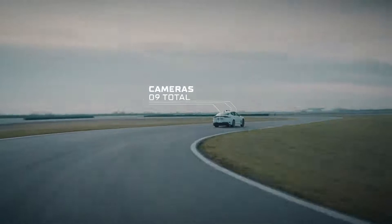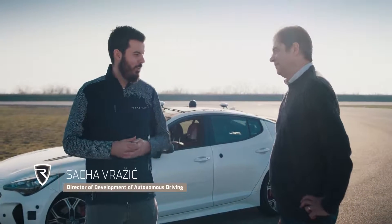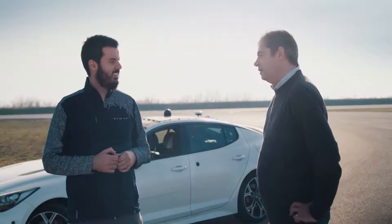This system has been developed by our autonomous driving team, led by Sasha Vražić, who has been working on the system for the last three years. Sasha, how is it going so far? It's a crazy project and we are progressing quite nicely. So Sasha, what are the key building blocks of the system?